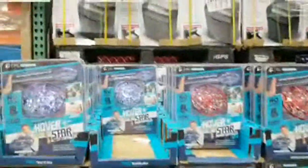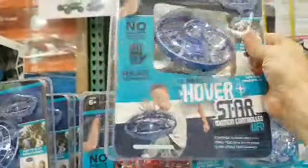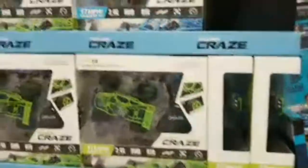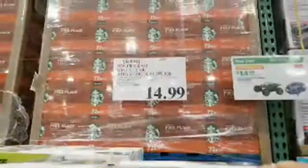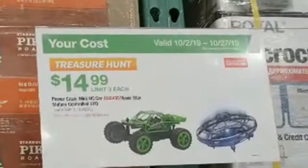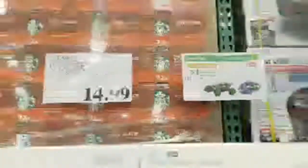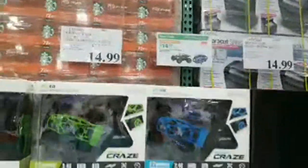Here's the Hover Star hand-operated UFO — motion-controlled, battery-operated, hovers above your hand. My kids had something like this a couple years ago and loved it. Also there's the Power Craze mini remote-control car for $14.99, part of what Costco calls their 'treasure hunt' products — about a hundred products in their catalog they think are great deals with limited quantities.